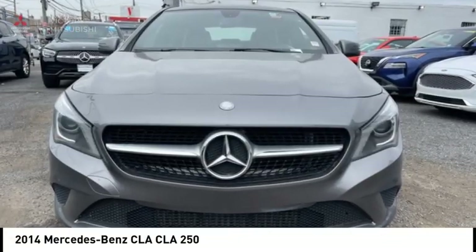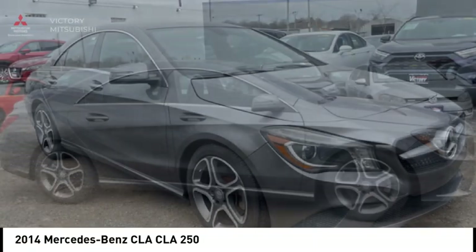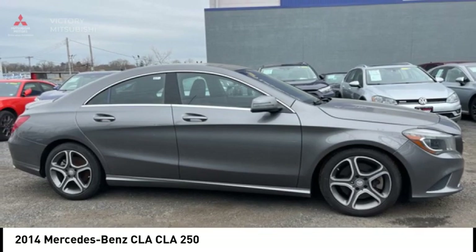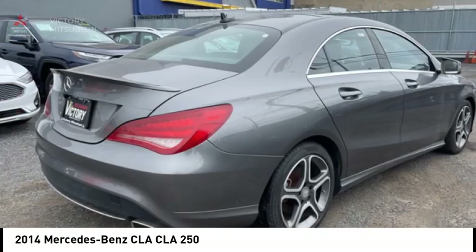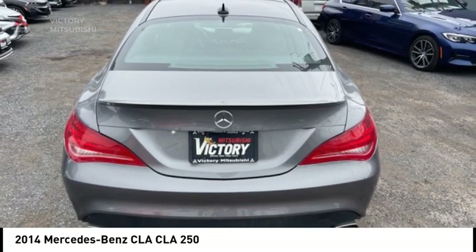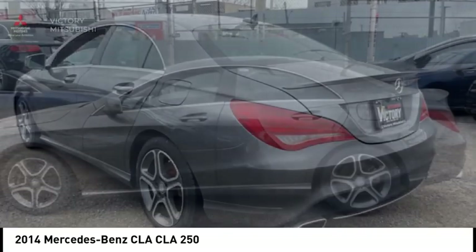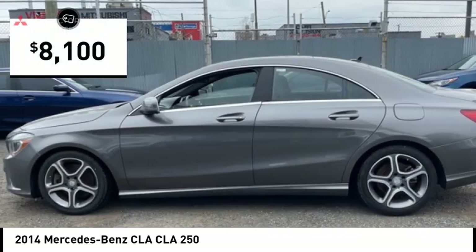Looking for the right vehicle? Check out the 2014 CLA. The CLA comes with impressive handling, excellence, and luxury interiors. It has amazingly sleek lines, which also reduces the coefficient of drag to minimal, making it very aerodynamic, and is priced below $10,000.